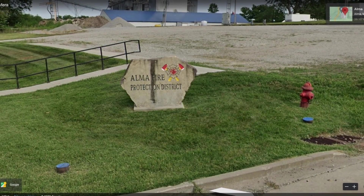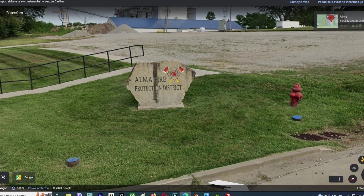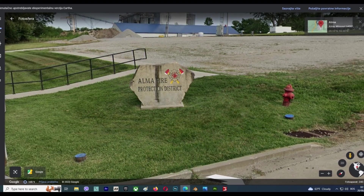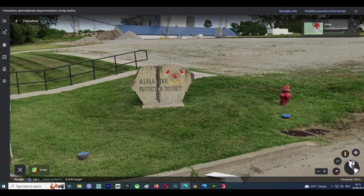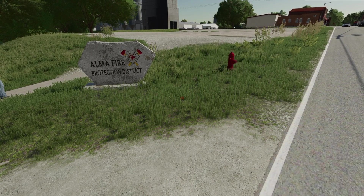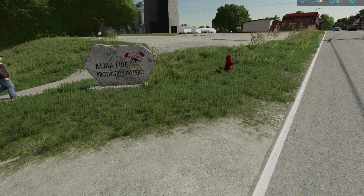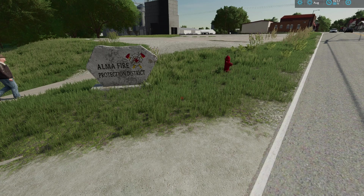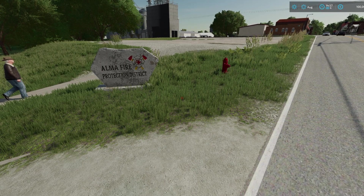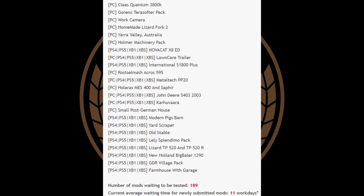The last piece of news is about Alma Missouri from Chewbaki — a map aimed for all platforms that's been shown off every weekend in live streams. What's left to do: UI splines, production chains, more decorations, the swathing system, additional crops including alfalfa and rye, and the PDA. He was making a monument for the fire station but had to remove it as it's not allowed on console. This map could be the next Lone Oak for Farming Simulator, and that is very high praise.